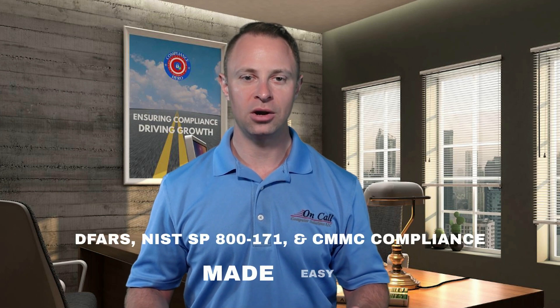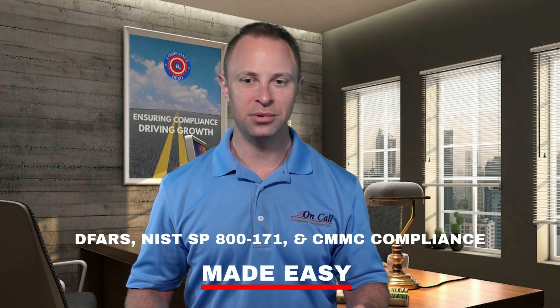Don't let compliance hold you back or keep you up late at night. Download DFARS, NIST SP-800-171, and CMMC Compliance Made Easy right now, and unlock this powerful guide to getting compliant and becoming your company's compliance hero. Download your free copy today. On-Call Compliance Solutions is your partner in compliance excellence.